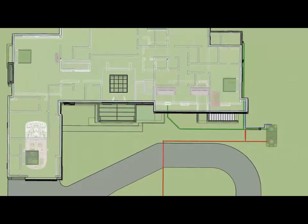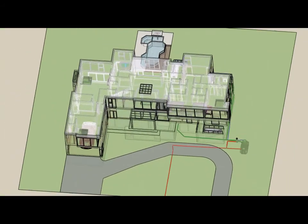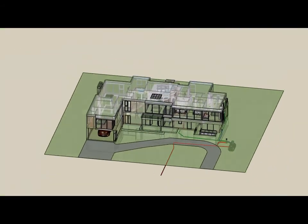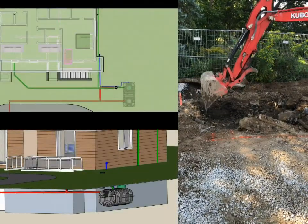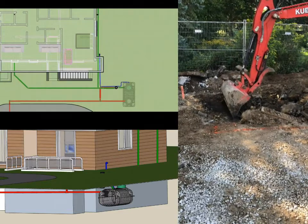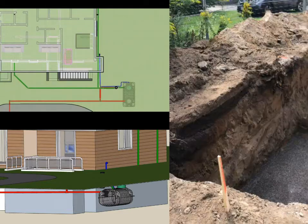The installation took place in September 2017 over the course of two days, starting with the excavation. First, the rainwater tank pit was dug to a depth of eight feet, providing four feet of ground cover over the tank to prevent freezing.